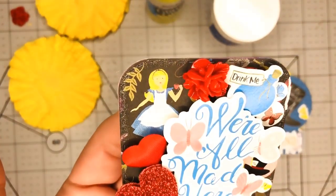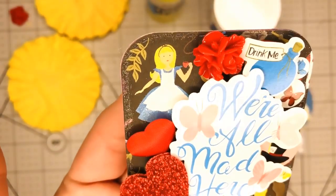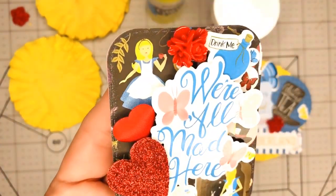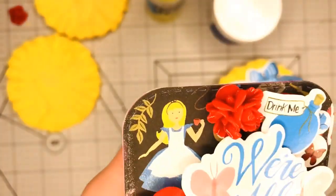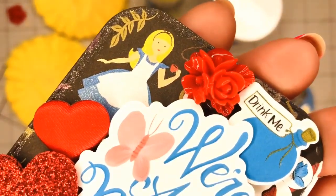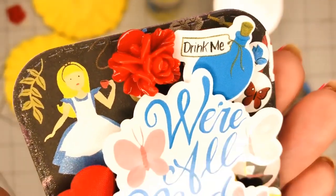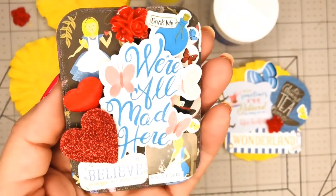I added some flatback roses — you guys have read the book and know the story of the Red Queen, so that ties in. Alice has some Wink of Stella on her — you can see it right there — and I also added Wink of Stella all around the card.